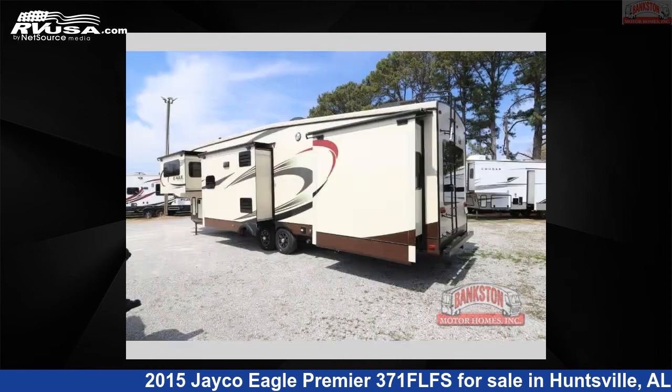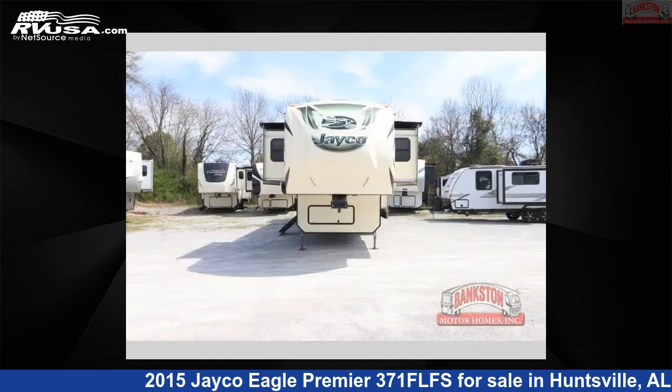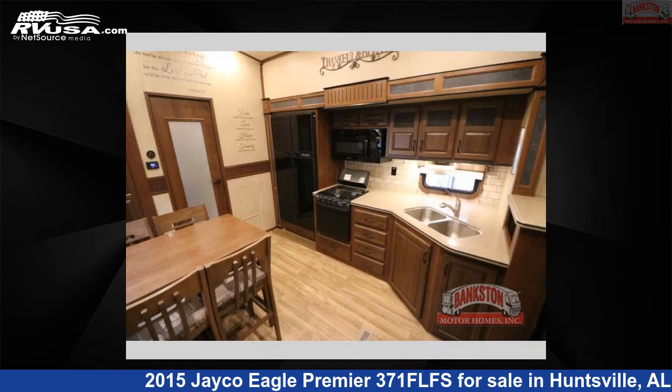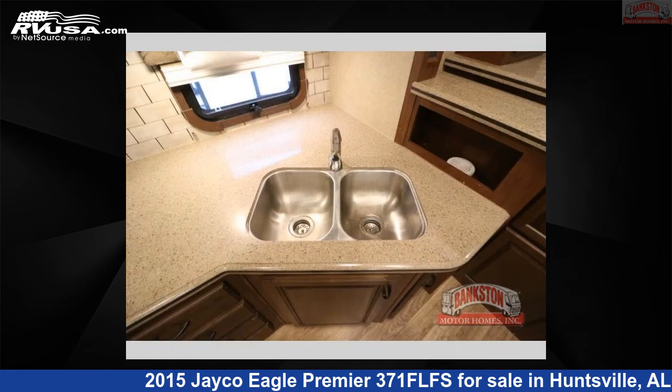Click the link in the video description to visit RVUSA.com and see more photos as well as the current price. This used Jayco is 43 feet 0 inches in length and features sleep 6, slide out, and 85 gallons fresh water capacity. The floor plan layout of this fifth wheel features a front living area and rear bedroom.